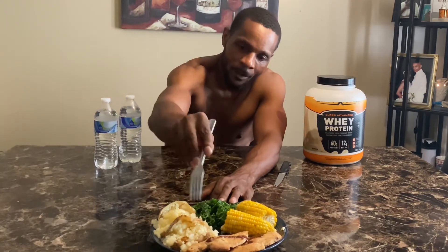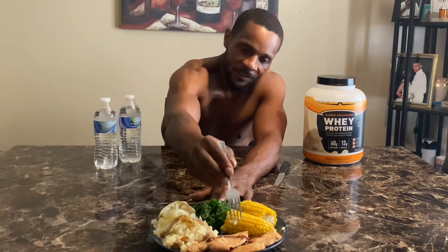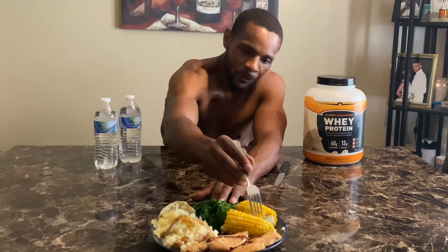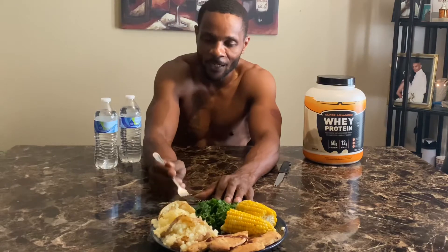We got two baked potatoes, no salt — promise you. Little bit of butter. Two thin-slice baked chicken breasts. Little bit of steak sauce on the side — call me weird if y'all want to. One corn on the cob, one piece, cut it in half. And we got some steamed kale over here.